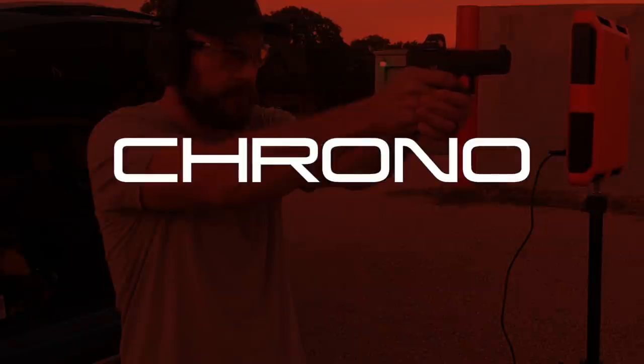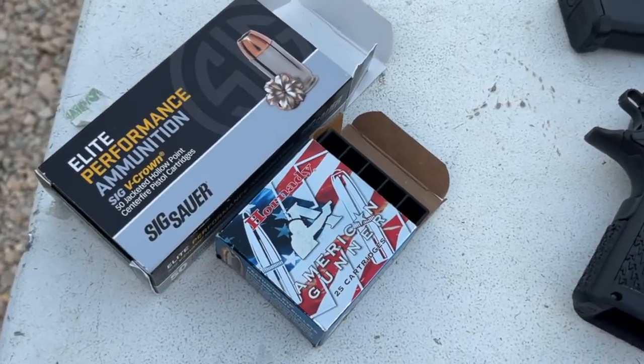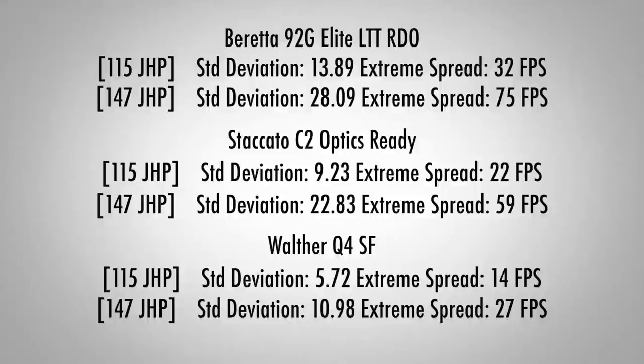The first thing I did at the range was put the guns on the chrono. I had two types of hollow points: Hornady American Gunner and a Sig Sauer V-Crown 147-grain. The 115-grain potentially sees the biggest velocity increase on longer barrels and more of a decrease on shorter barrels, while the 147-grain should have a tighter performance band across all barrel lengths. What I found was pretty much what you'd expect — the Beretta generally had the highest numbers, and the four-inch guns had lower numbers. Interestingly, the Walther had the most consistent readings, possibly due to its barrel geometry, though the sample size was small.